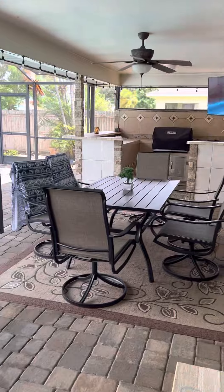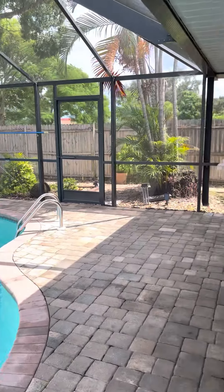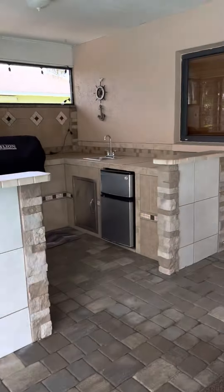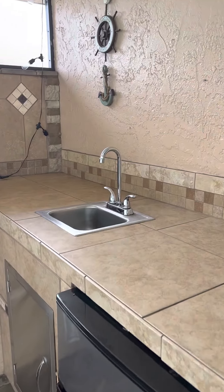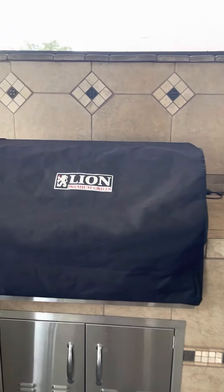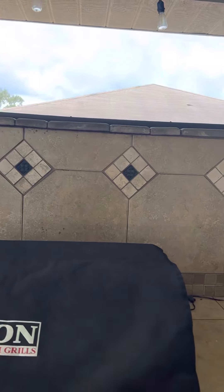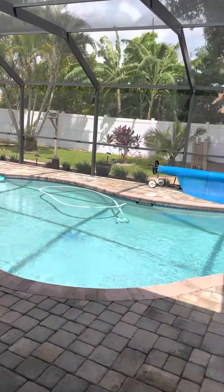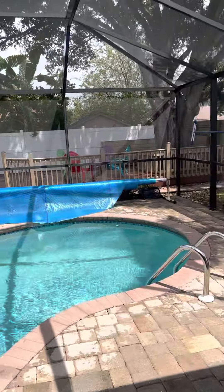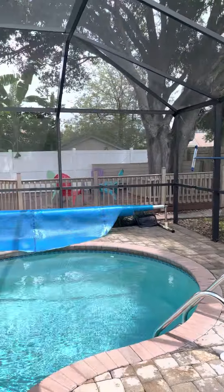Outside, those are the pocket doors from the living area opening to a nice outdoor kitchen with a wet sink, fridge, grill, and bar area — it's really nice. There's a little seating area around a big oak tree, and the yard is fenced.